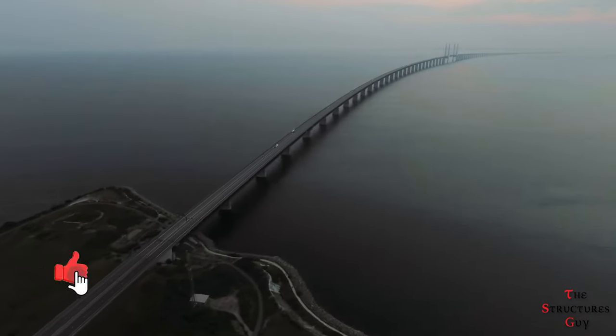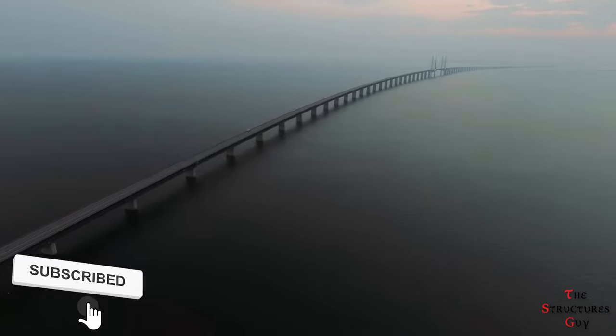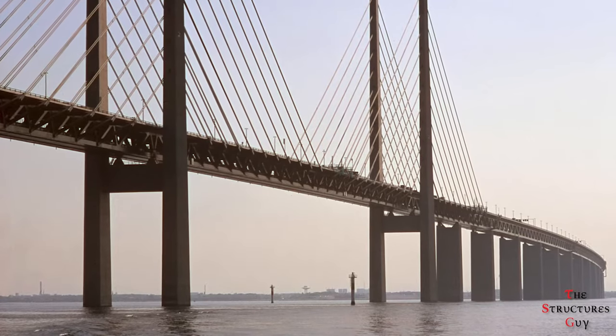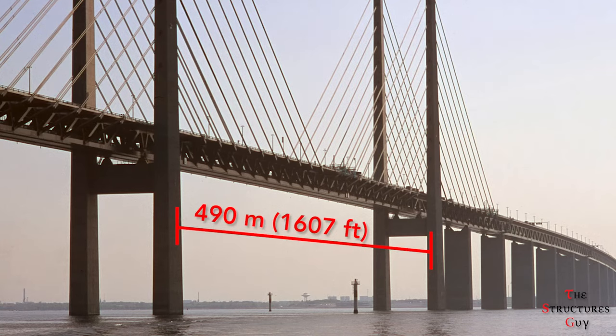It has reduced the journey time between Denmark and Sweden to a 10-minute drive or a 10-minute high-speed train journey. In terms of notable features, the Øresund bridge is the longest combined road and train bridge in the entire European continent, with a maximum span of 490 metres.